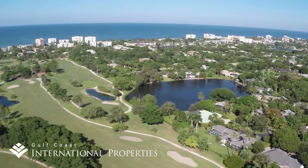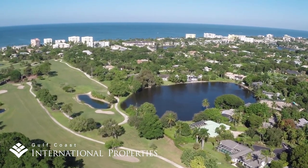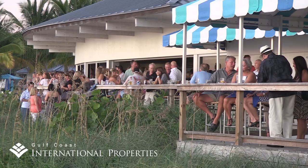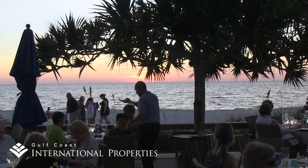Coquina Sands edges the northern side of the Naples Beach Hotel and Golf Club, offering a line of homes with rare southern exposure downtown golf course views. Residents throughout this neighborhood are within easy walking distance to weekly events, summer jazz concerts, and beachfront dining at the iconic family-owned beach club.